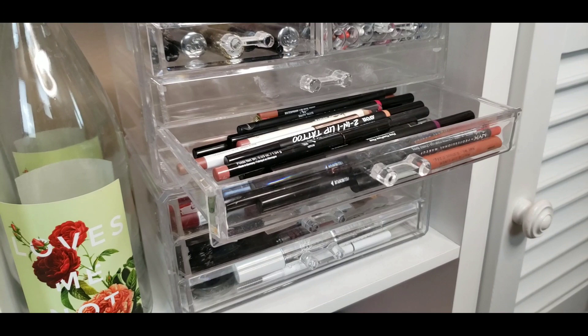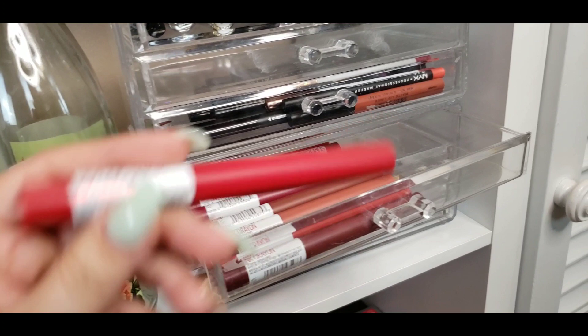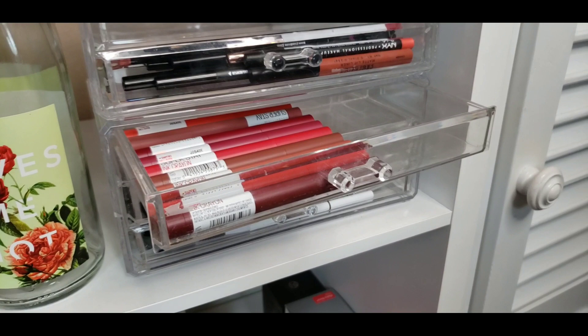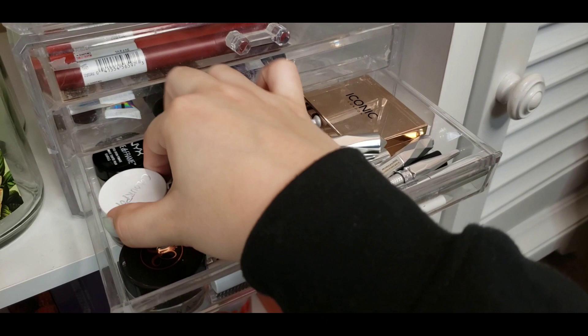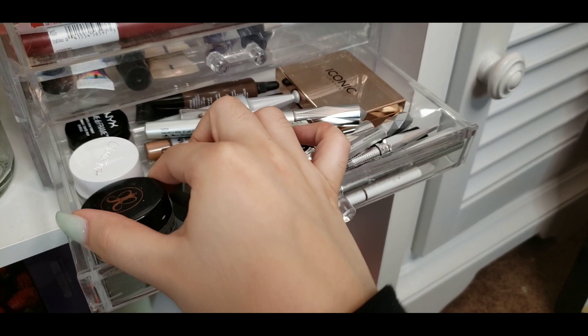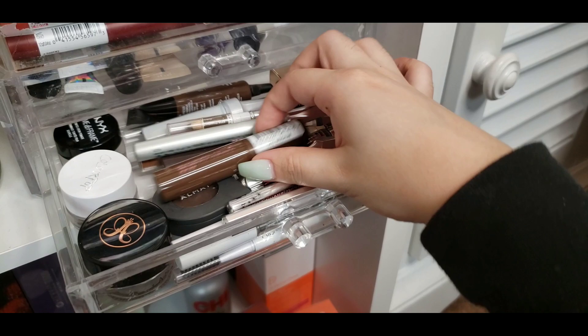In this next cubby we have the Maybelline Super Stay Ink Crayons — I love that they sent the whole entire collection so I just put it all in here. Down here is one of my most packed drawers: my eyebrow drawer. The Color Pop Brow Color and the Anastasia Dip Brow are my most used. I also recently bought a lot of Benefit Cosmetics products to start using different eyebrow products, and we have the Iconic London one in the back, which is really good.